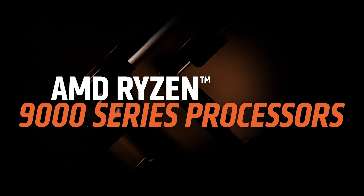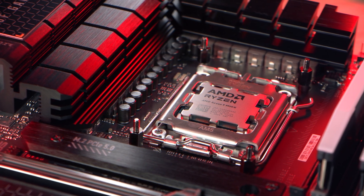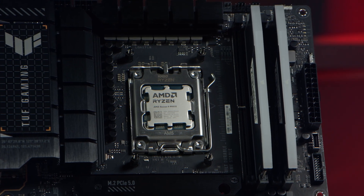AMD's latest range of desktop CPUs, the Ryzen 9000 series, is here. These share the same AM5 socket as the Ryzen 7000 series, so are compatible with existing AMD 600 series chipset motherboards and CPU coolers.